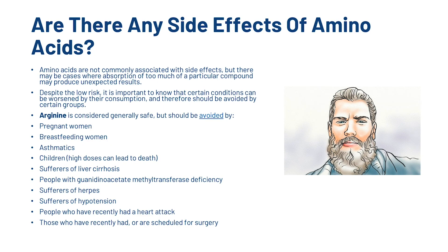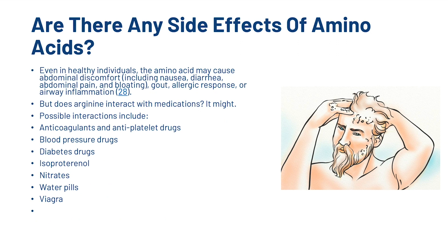What about side effects? Amino acids are not commonly associated with side effects, but there may be cases where absorption of too much of a particular compound may produce unexpected results. Arginine is considered generally safe, but should be avoided by pregnant women, breastfeeding women, asthmatics, children, sufferers of herpes, hypertension, people who have recently had a heart attack, and those who have recently had or are scheduled for surgery. Even in healthy individuals, the amino acid may cause abdominal discomfort, gout, allergic response or airway inflammation.